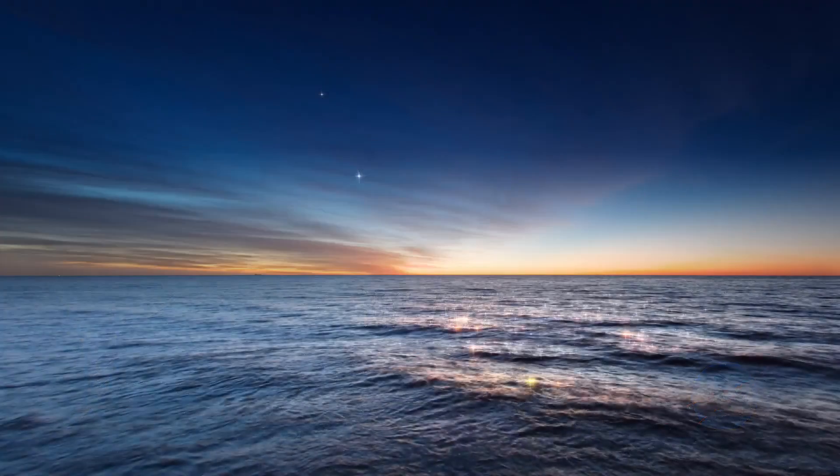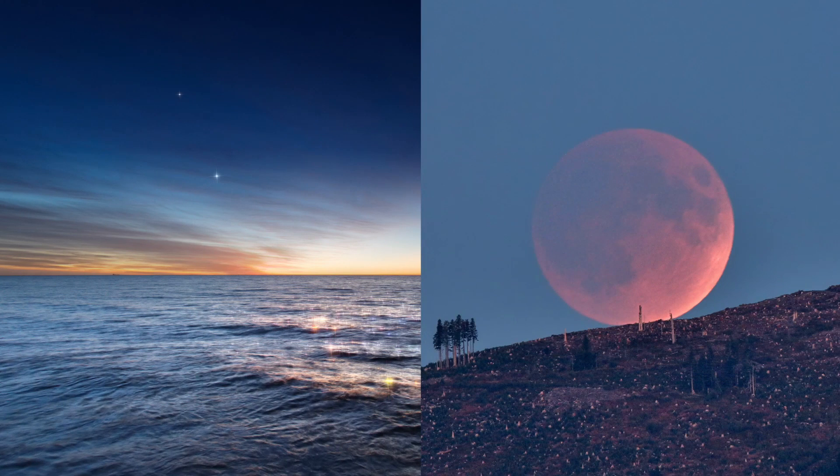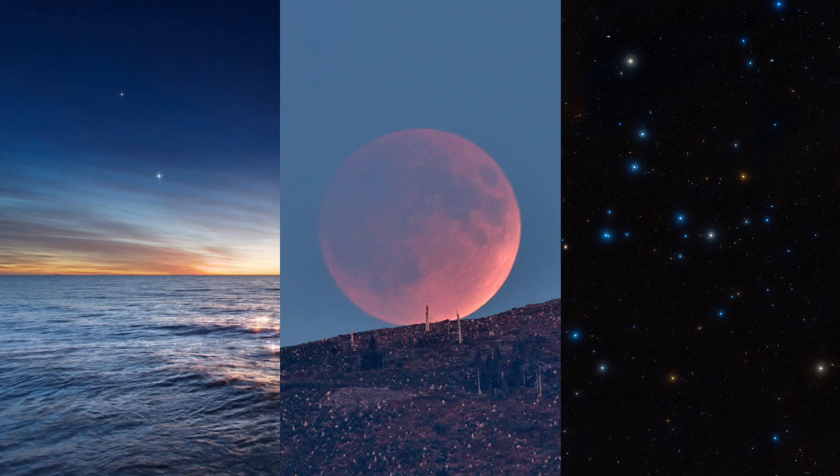What's up for May? The planets of dusk and dawn, a lunar eclipse, and the Coma Star Cluster.